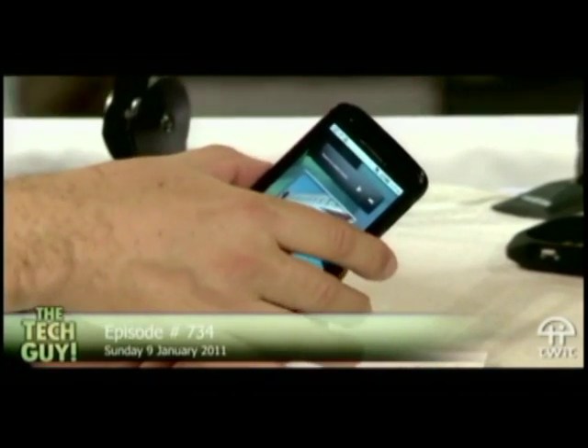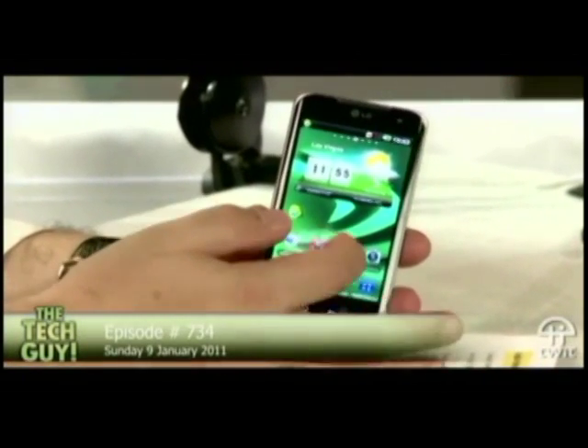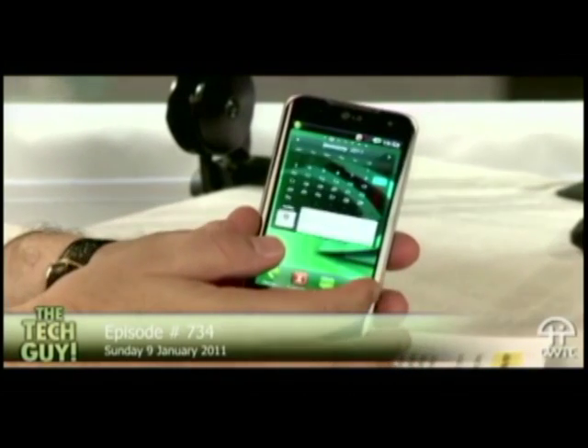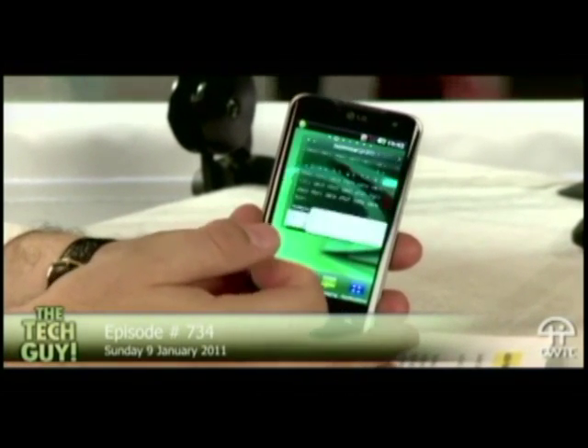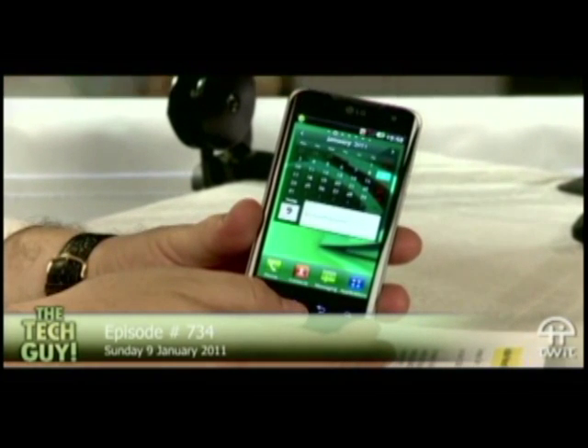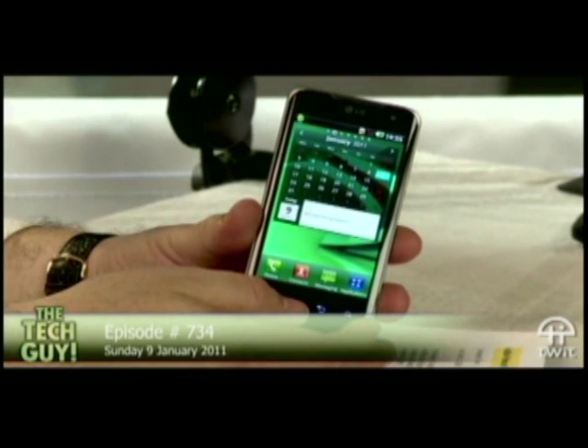What is this? This is the LG Optimus 2X — another Tegra 2-based device, just announced this week also. Both phones will probably be in the market in the next month or two. They'll be running the Gingerbread operating system, or at least over-the-air upgraded to Gingerbread — that's 2.3. Right now it's Froyo because they're still pre-released, but they will get Gingerbread updates over time, either initially at launch or over-the-air.